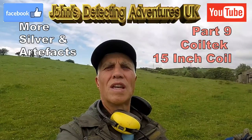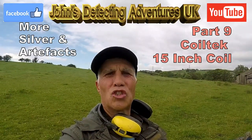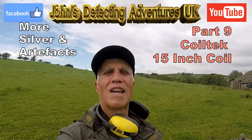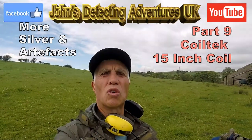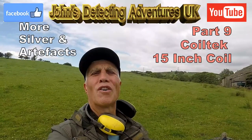Welcome to John's Metal Detecting Adventures. Here we are again searching for history with the Cooltech 15-inch search coil. I just love that search coil — it's brilliant. Let's see what we're going to find today.